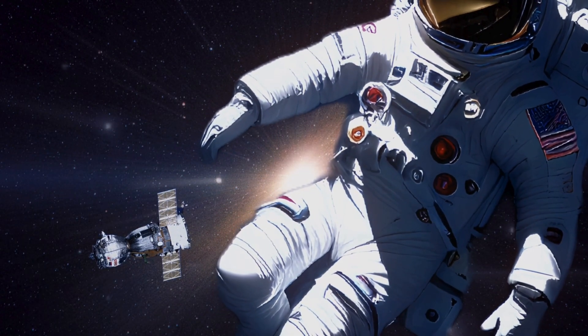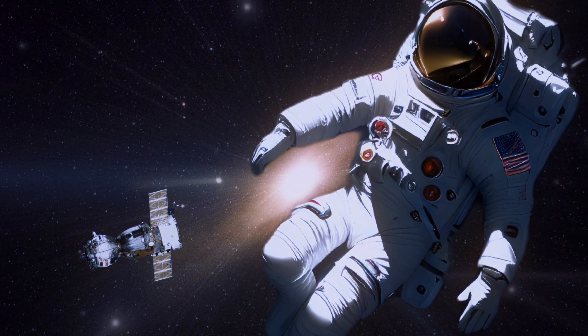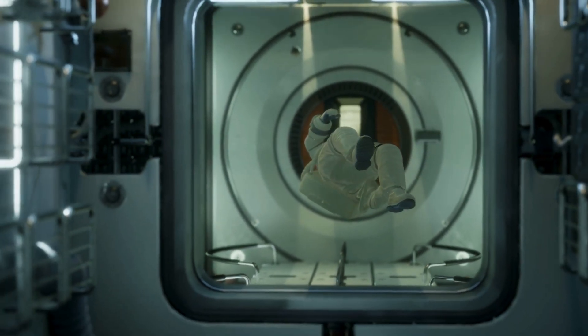And on top of that, space has microgravity — where the force of gravity is so weak that everything floats. It's the same condition that astronauts experience when they're aboard the International Space Station.